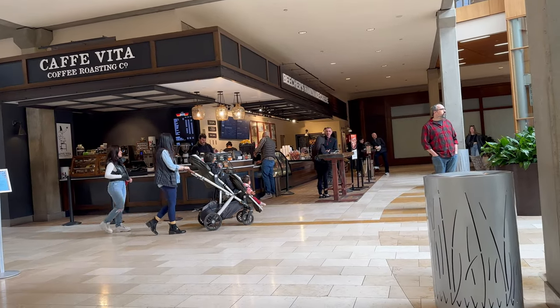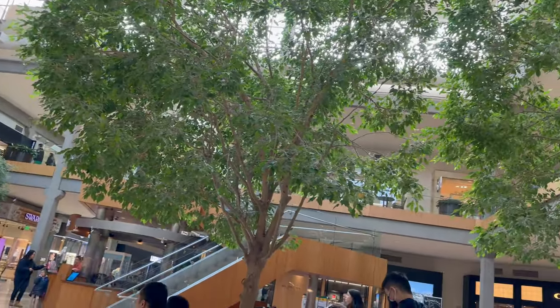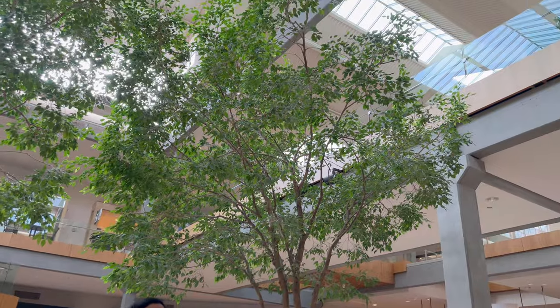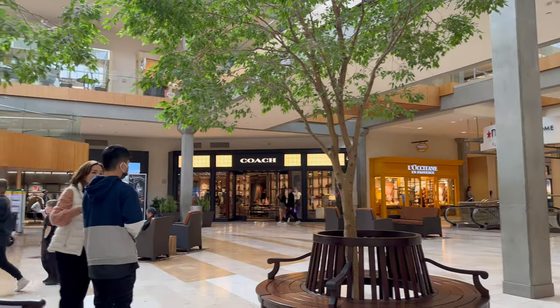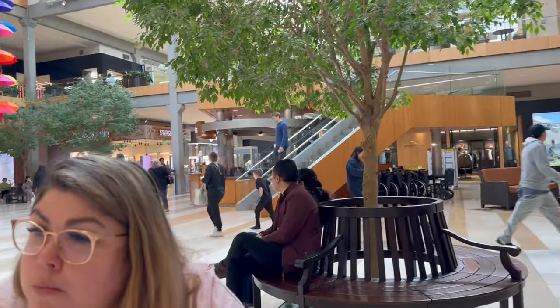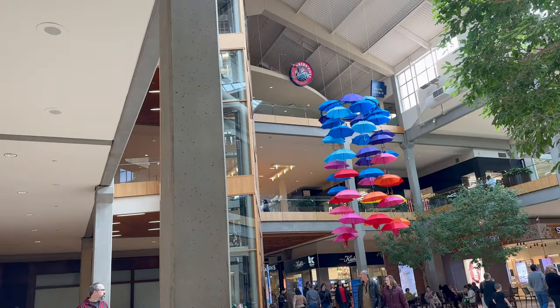Beechers is right next to Cafe Vita, and this is where it's located — this big open, spacey space. Check out the ceilings. And there's the only elevator right behind this pole right here. So if you're looking for it, it's right by the elevator. One thing you need to keep in mind when you're coming to this location — we are in the Bellevue location in the mall.